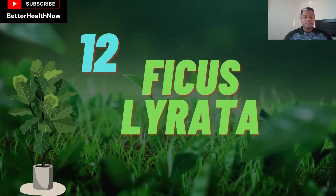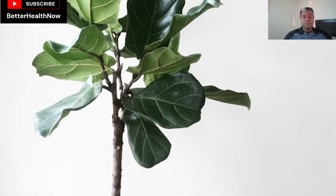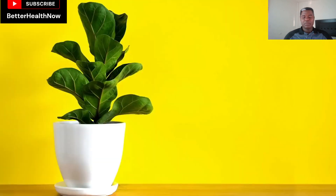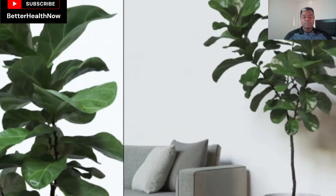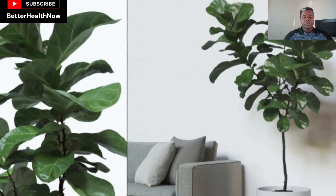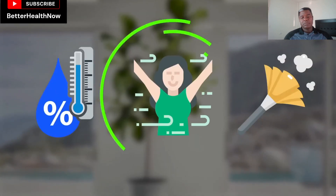Number 12: Ficus Lyrata. The Ficus Lyrata is the most popular indoor plant used by interior designers because of its green, glossy leaves and aesthetic look. This giant indoor plant has lots of health benefits — it controls humidity, traps dust from the environment, and serves as an air purifier.